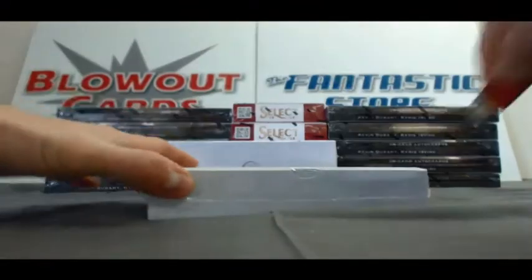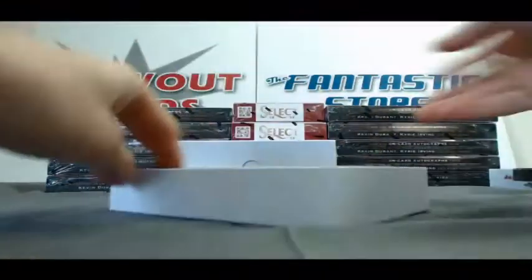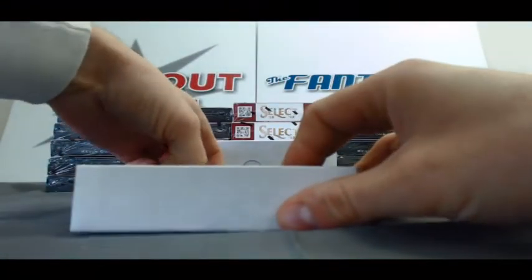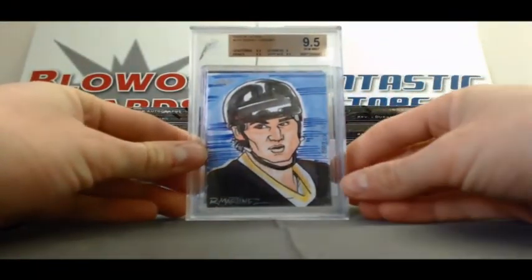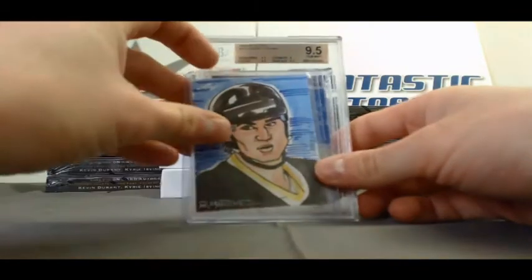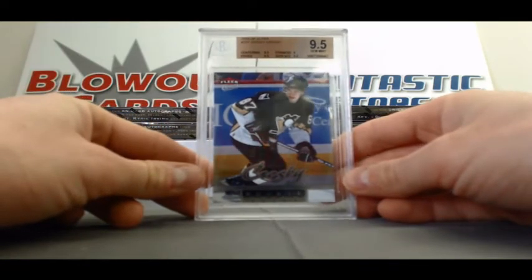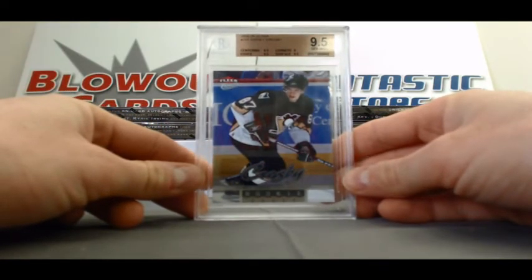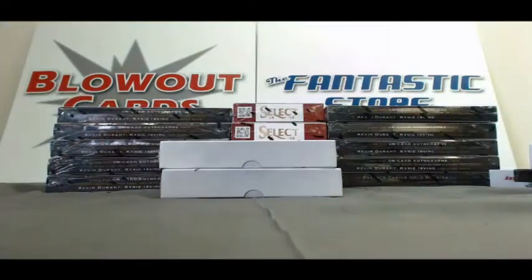Alright, box number 1. We will start out with a nice one — Mario Lemieux, one-of-one sketch. Getting some really nice sketches. And then our hit is an 05-06 Fleer Ultra Sidney Crosby, BGS 9.5. All subgrades a 9.5 on that one, corners did get a 9.